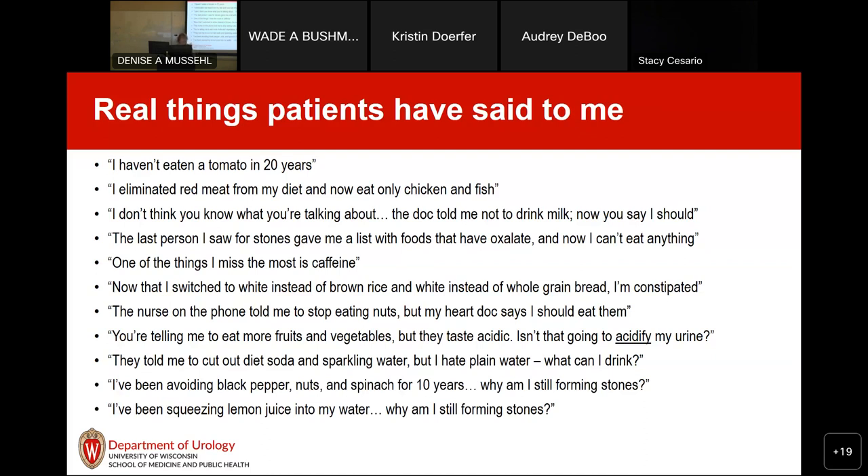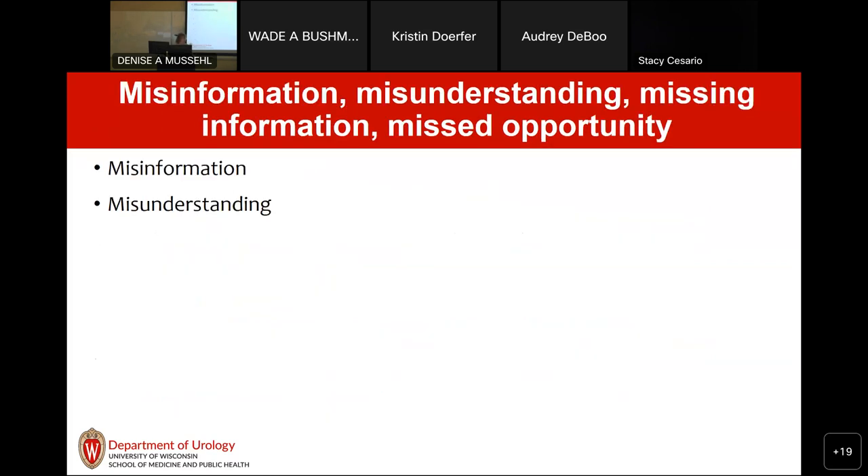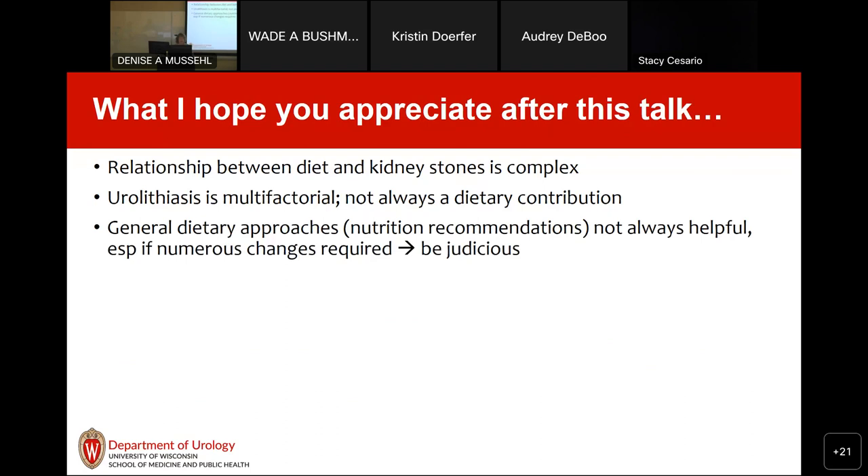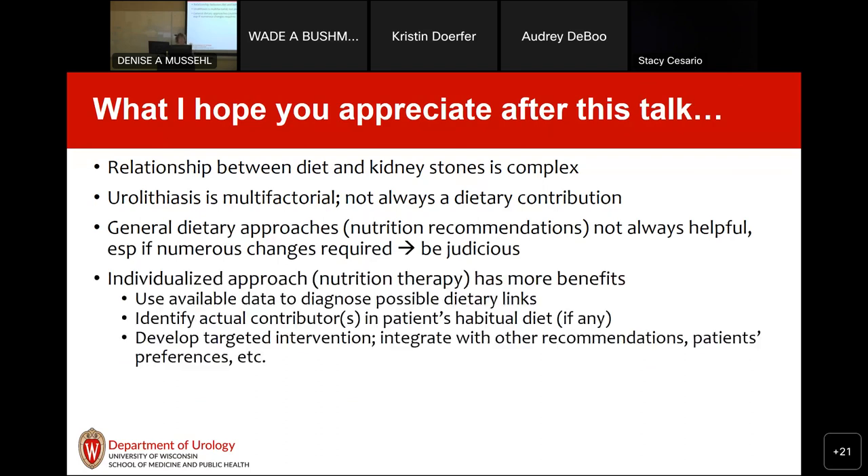I'm going to come back to all these things. I think what's contributing is some misinformation, misunderstanding — they might have been told the right thing but didn't understand it correctly. I call these the 'four misses': misinformation, misunderstanding, missing information, and missed opportunities. What I hope you appreciate after this talk is that the relationship between diet and kidney stones is complex, that your advice is multifactorial, and that general dietary approaches are not always helpful — especially if a lot of changes are required. My message will be to favor an individualized approach to nutrition therapy.